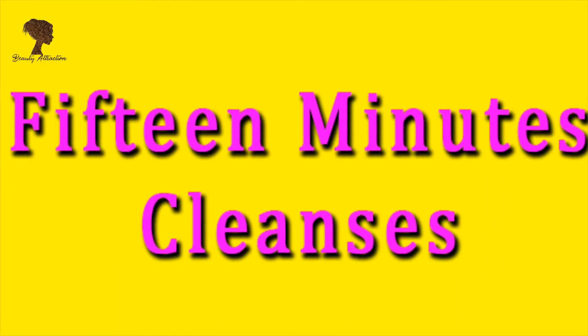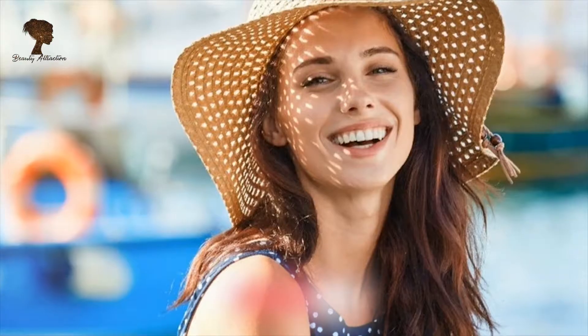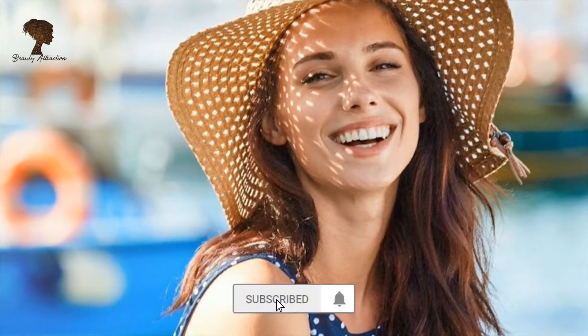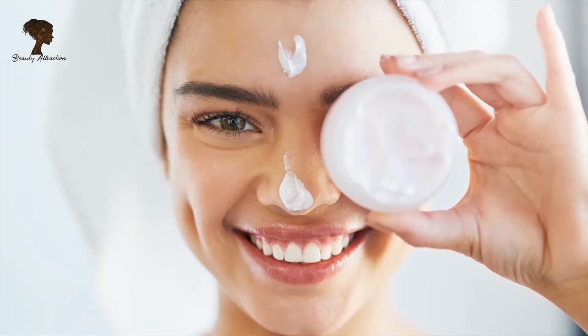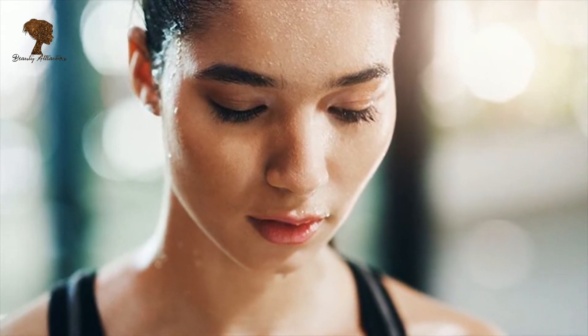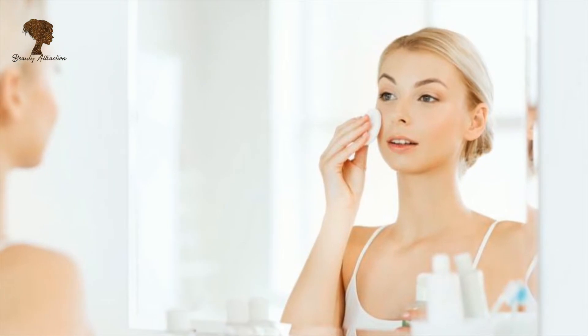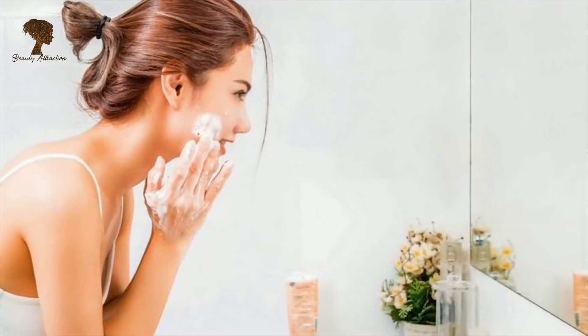Hello everyone, welcome to Beauty Attraction. Today I'm going to tell you about 15-minute cleanses. Your glowing face in summers not only depends on your water intake and diet, but also on how much you take care of your face. With all the dirt and sweat in your pores, start right away by giving yourself 15 minutes in the morning and 15 minutes before bedtime with these super easy and quick tips.